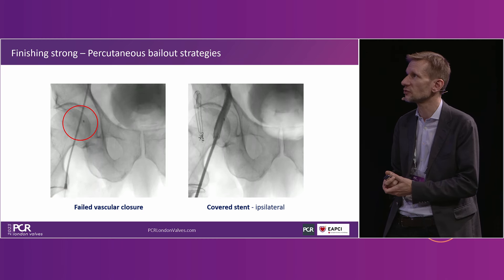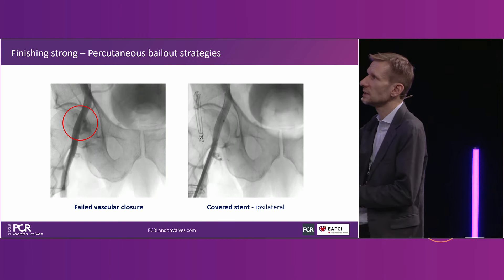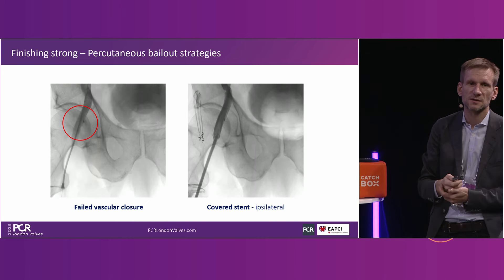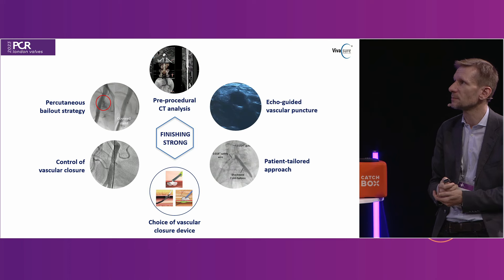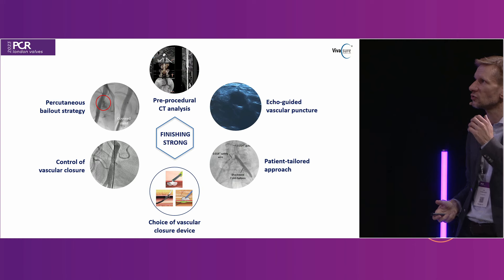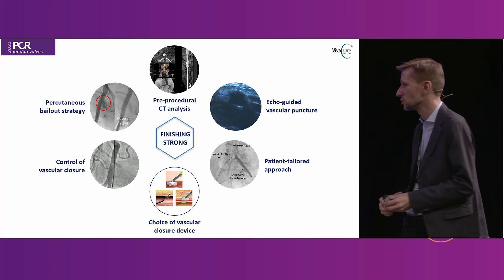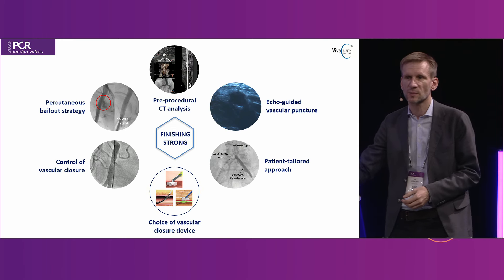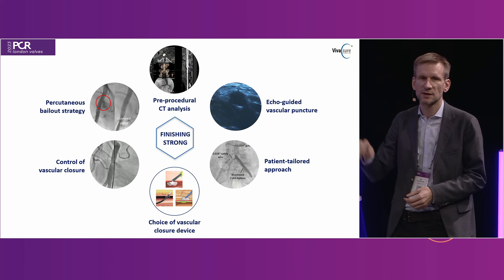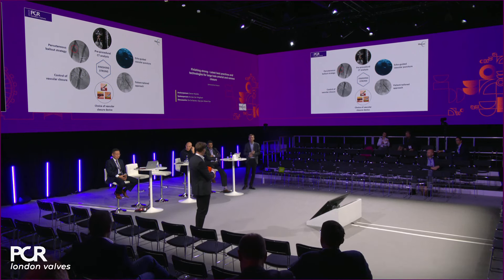On percutaneous bailout — for example, if there's a closure failure, we did an ipsilateral lower puncture and fixed the issue. I think these six aspects are key to going from good access to good closure. In contemporary practice you should really aim for less than one percent major vascular complications if you're doing TAVI, and I think you can achieve that if you integrate these aspects correctly.